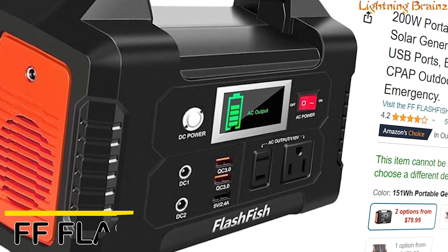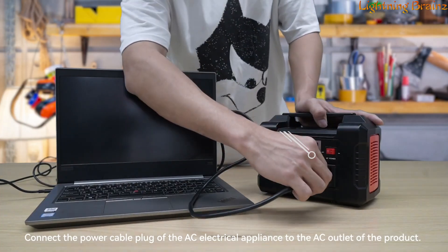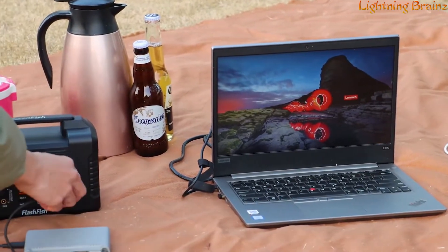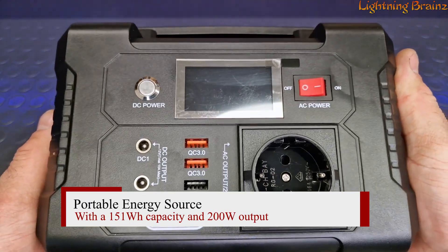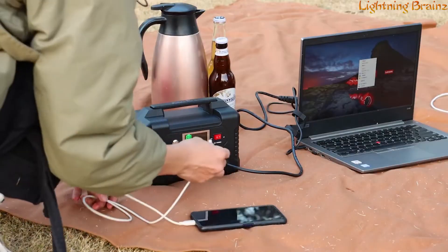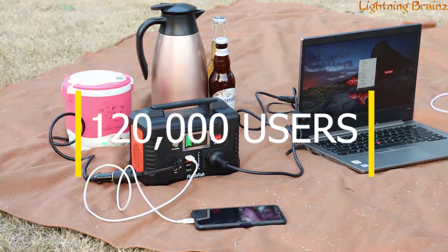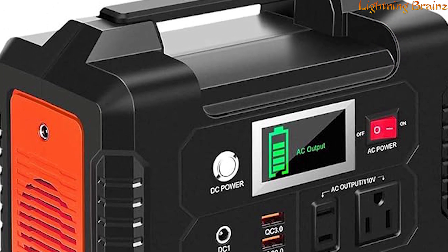Number five: the FF Flashfish E200. This portable power station is a versatile and reliable power solution designed for those who need a lightweight, portable energy source. With a 151 watt-hour capacity and 200 watt output, it's perfect for charging a variety of devices such as smartphones, tablets, laptops, cameras, and even small appliances during a weekend trip. Trusted by over 120,000 users worldwide, this power station has received high praise for its performance and reliability.